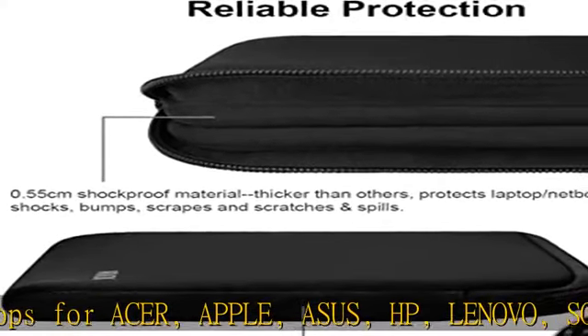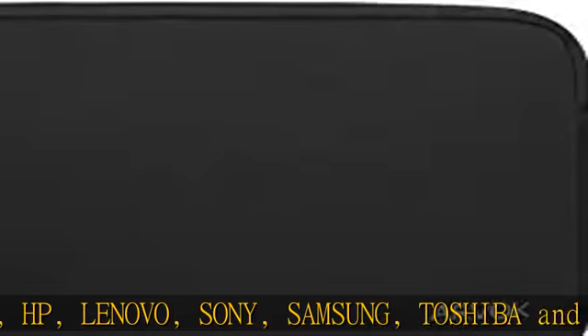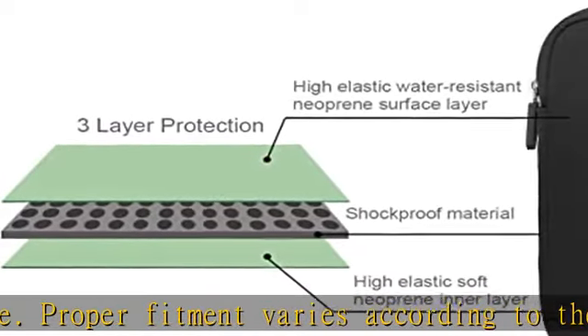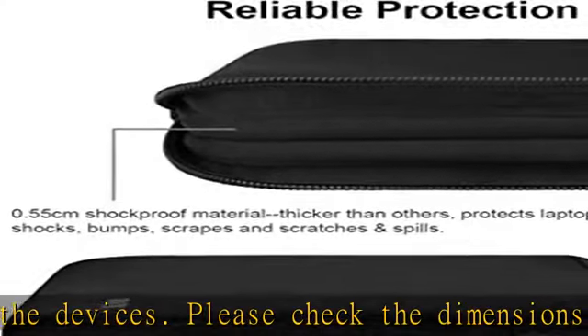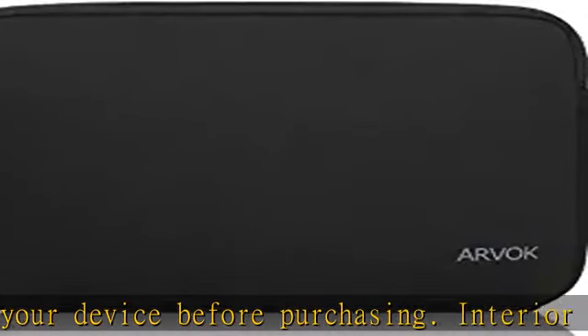Please check the dimensions of your device before purchasing. Interior dimensions: 15.5 x 1.2 x 11 inches (39.3 cm x 3 cm x 27.9 cm), L x W x H. Note: it would be too large for a 16-inch MacBook Pro. Please order the 15-inch version, not 15.6-inch, which is better for ultra-laptops like MacBook Pro 16.